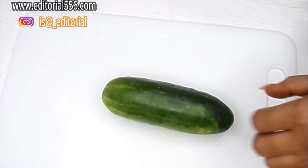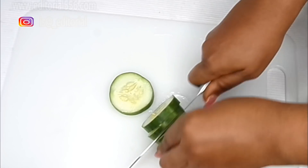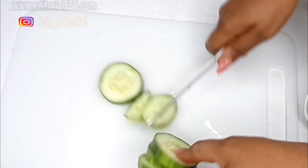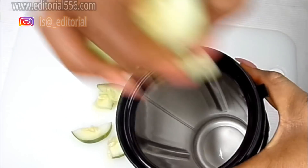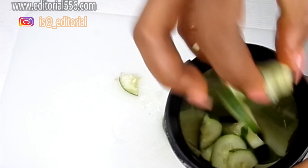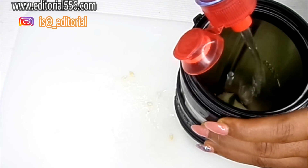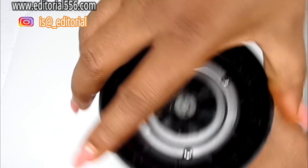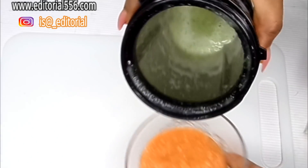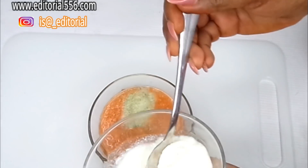I'm going to be transferring the blended carrot into this bowl — this is how it looks. We're also going to be preparing the cucumber; I'm taking just a little quantity, cutting it into pieces, and transferring it into the blender with a little bit of water. The cucumber is well blended and I'm turning it into the bowl. We're also going to be needing one full tablespoon of yogurt.